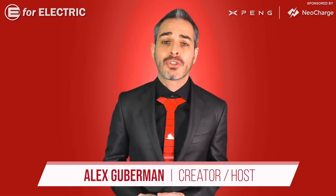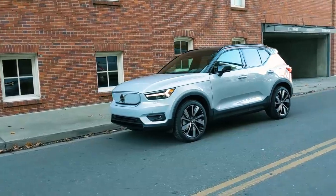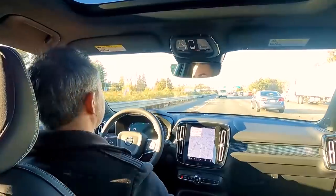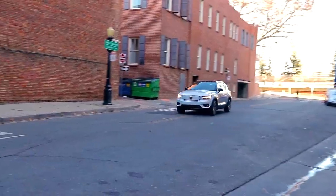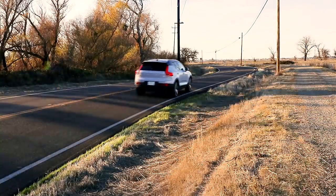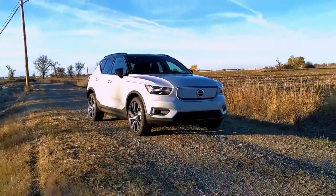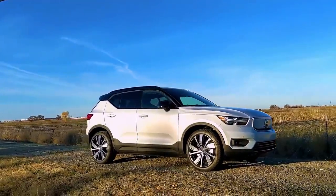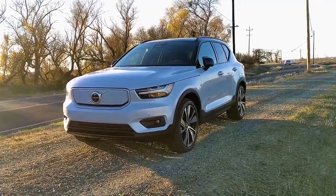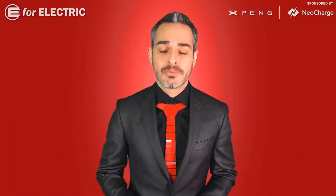I just took the very first all-electric Volvo, the XC40 Recharge P8, out on a little date. Here on E4 Electric, this is how I do my reviews — shopping for an electric car is pretty much no different than dating. It starts with a physical attraction and ends with you signing your money away. Let me tell you all about my date with the all-electric Volvo.